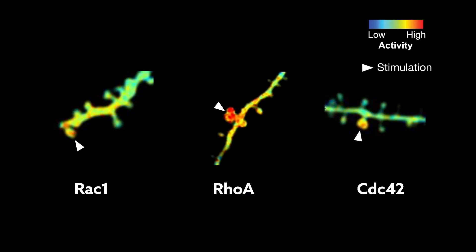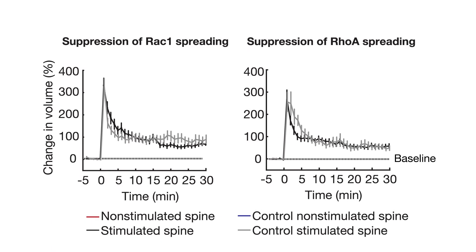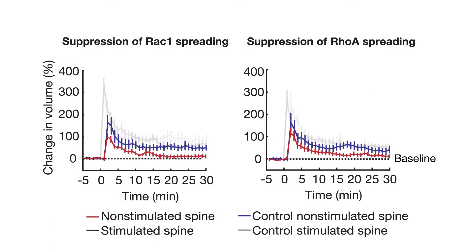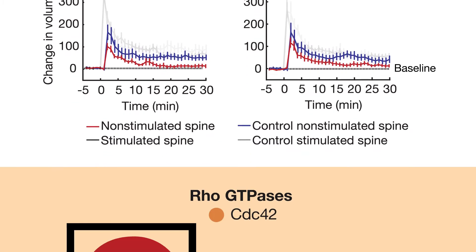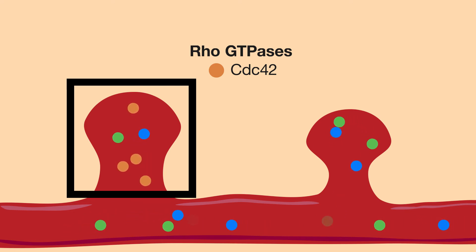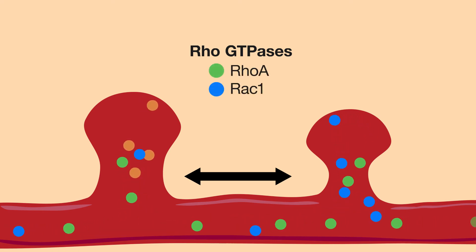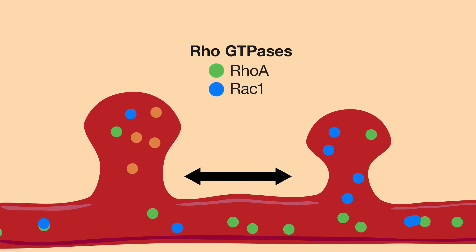This stimulation activated all three GTPases simultaneously, but their activation patterns differed in ways that could explain key features of stimulation-induced changes in spine structure. How far activity spread was one of the most notable differences. While the stimulation-induced activation of RAC1 and RhoA spread beyond the stimulated spine to the surrounding dendrite and nearby spines, CDC42 activity was restricted to the stimulated spine. Without spreading of both RhoA and RAC1 activation into nearby spines, stimulating one spine could no longer facilitate similar changes in nearby spines.